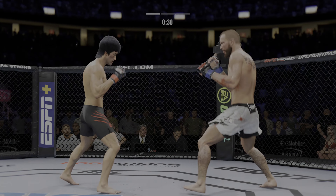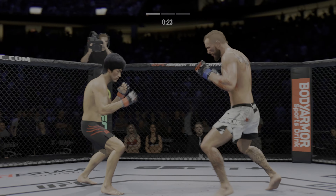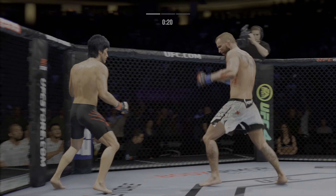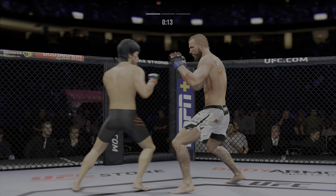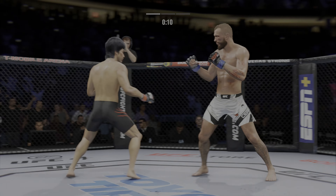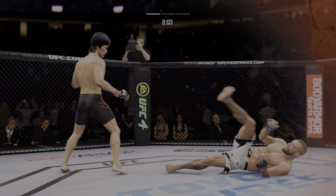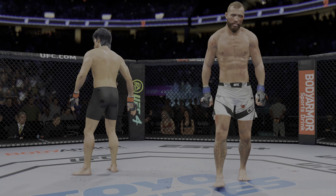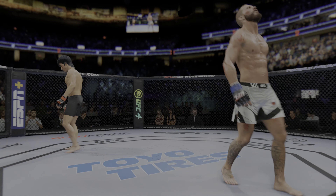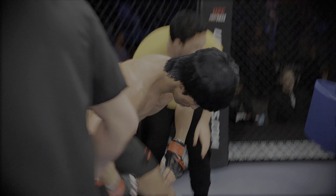Effective strike there by Cowboy Cerrone. Big strike lands. Big strike lands. He was trying to chase down that finish — what a fantastic strike to throw at the exact right moment. He deserves this moment. He's even beyond his peak right now. Big strike. Big strike.